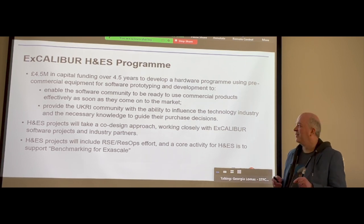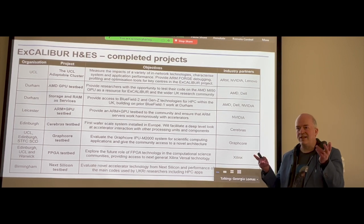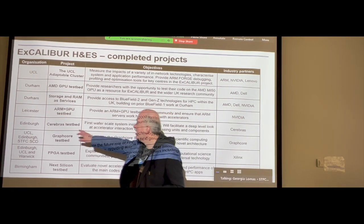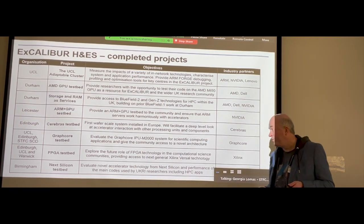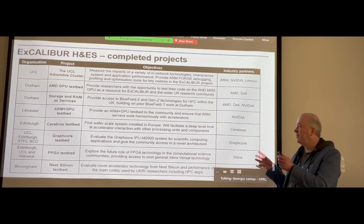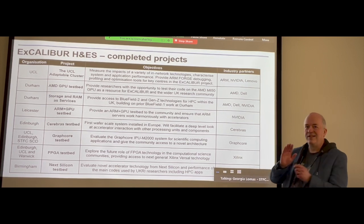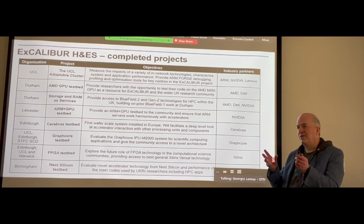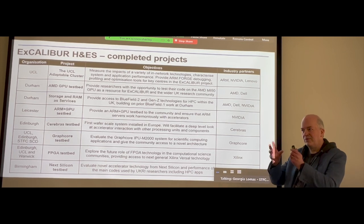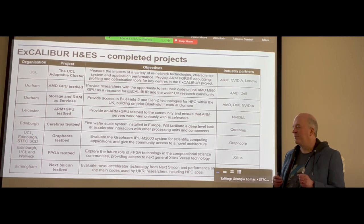I'm not going to go through the projects in detail because we don't have the time, but there are slides with information about what the program has supported. For people here with an interest in AI, we have things like the Cerebras wafer scale engine in Edinburgh, the Graphcore IPU test bed at UCL. Quite a few of the systems have an AI relevance — for example, running codes on different GPUs, not just NVIDIA but maybe AMD GPUs. With these test beds, reconfiguring or reserving a system just for yourself is a reality.